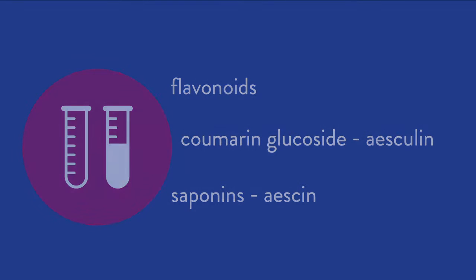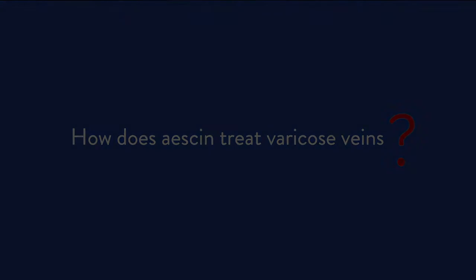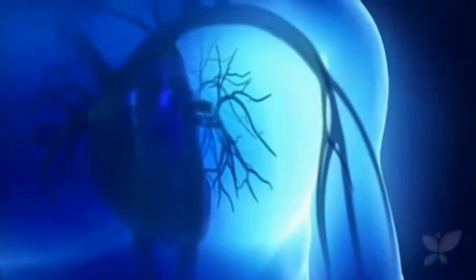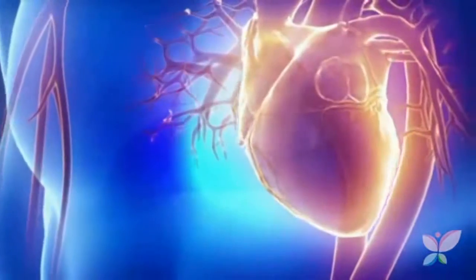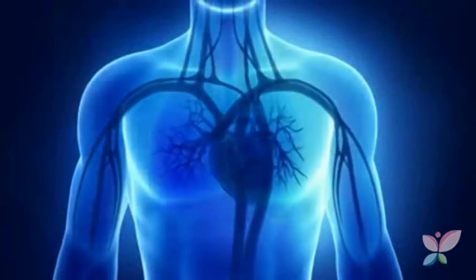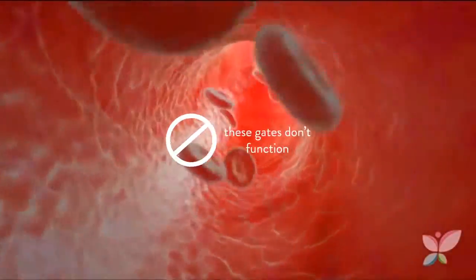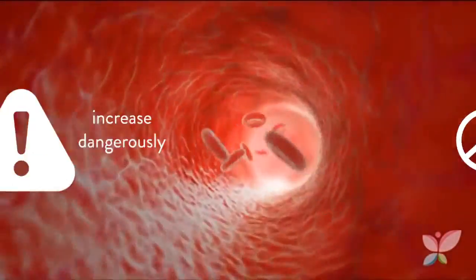Now, back to the topic at hand: how does escin treat varicose veins? To answer this, first we must understand how varicose veins are formed. Normally, veins carry blood to the heart for oxygenation, using the pressure that the arteries exert on their walls — pressure caused by the heart's pumping. However, since the blood in the legs is going against gravitational pull, the veins have valves that retain the blood that has started to ascend, preventing it from returning. In varicose veins, these valves don't function, and so the blood pools in the lower limbs, causing the pressure to increase dangerously.